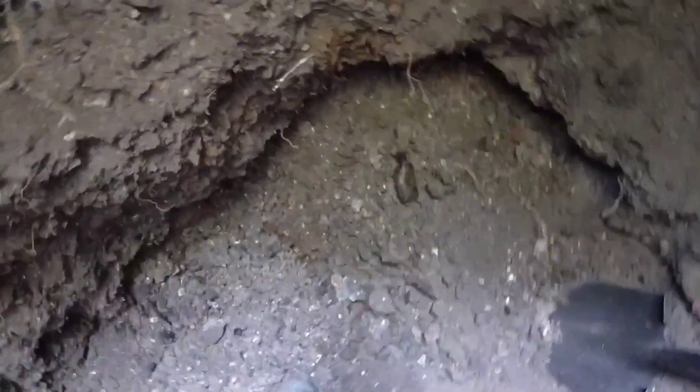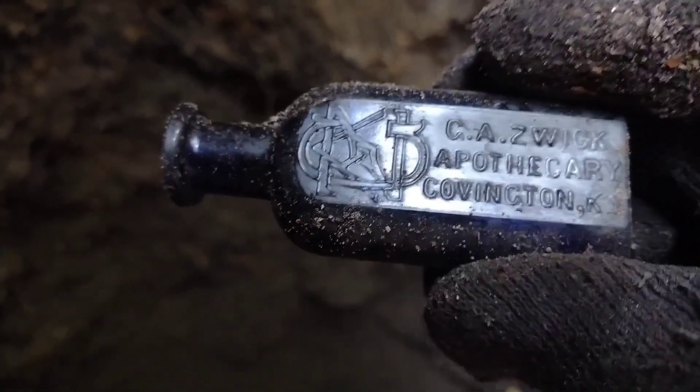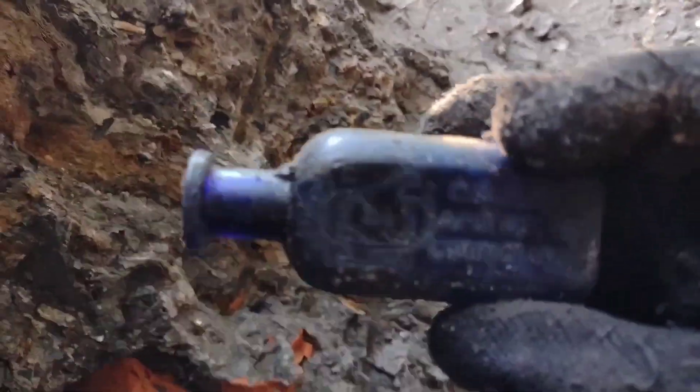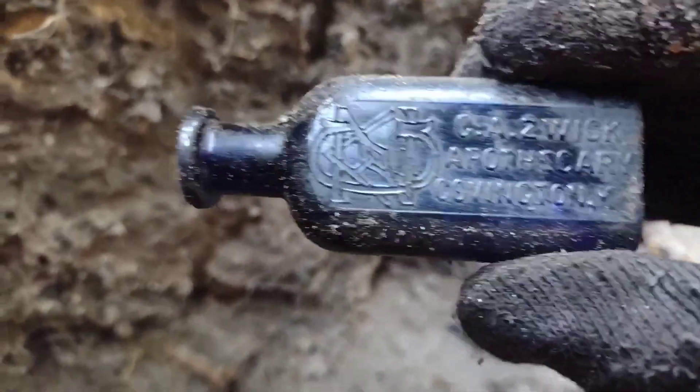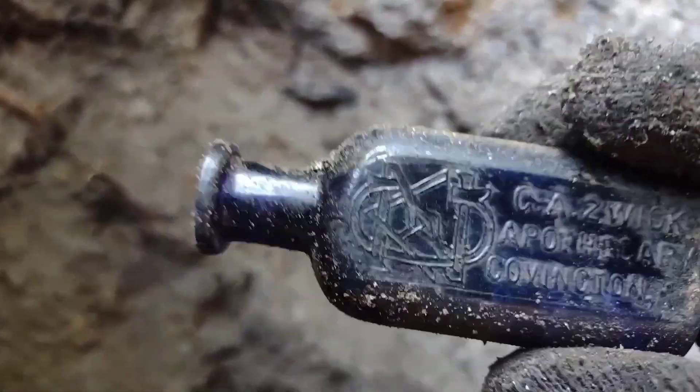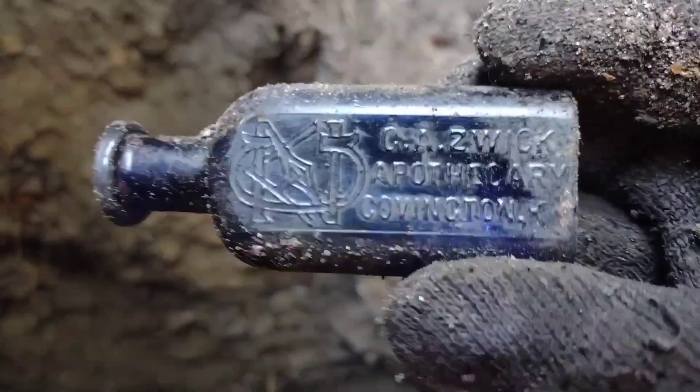I just dug out a melted pillow bottle that was cobalt — of course of all the bottles that ought to be melted. But here's something dirty, could be cobalt. Oh my gosh — is that a cobalt pharmacy? Slick apothecary, Covington, Kentucky. Oh my gosh, I think it is. Yeah, it has to be — it can't be dirt or paint, could it? Yeah, that has to be cobalt, that cannot be just paint. I cannot believe it. If this is — I just gotta wash it to make sure, but I'm pretty sure this is cobalt. That is amazing.